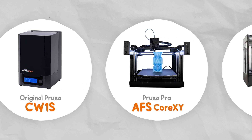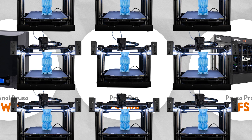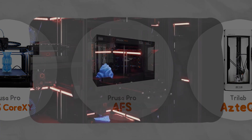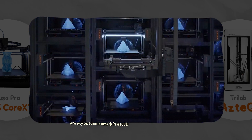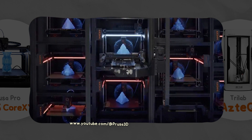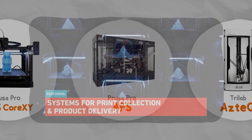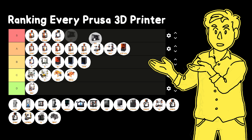In 2021, Prusa's first Core XY 3D printers were announced — well, actually 9 of them strapped together into what they called the AFS, Automated Farm System. The arm delivers finished prints into a storage section and then swaps in a new plate so the printers can start working again. This means you can produce parts 24/7 with minimal human interaction, and it can be expanded in increments of 9. As of 2023, there are several companies that have an AFS, which starts at US$50,000.